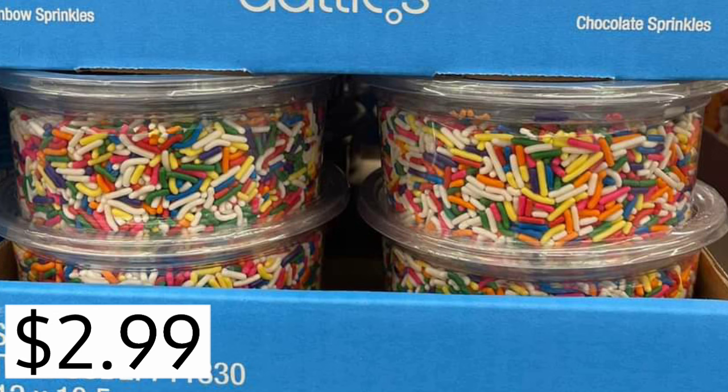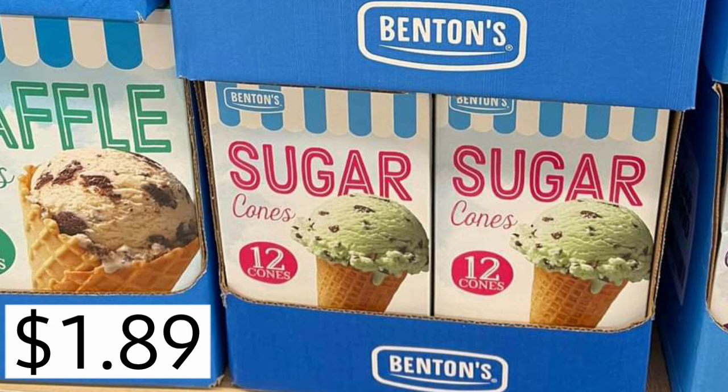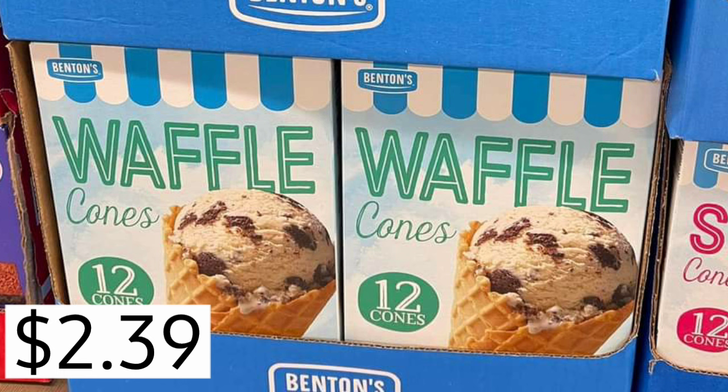Sprinkles are back for the summer, $2.99. They have chocolate and they have rainbow. The sugar cones are $1.89. What's your favorite type of cone? Sugar cones are so good. Waffle cones, pretty up there, $2.39. And you get 12 of them in each of these.